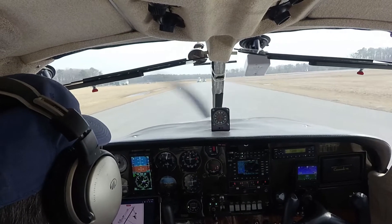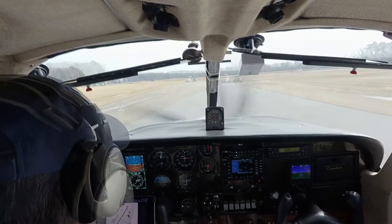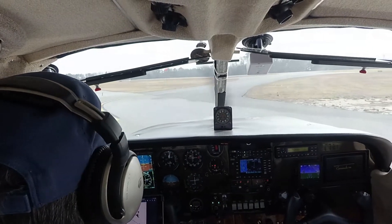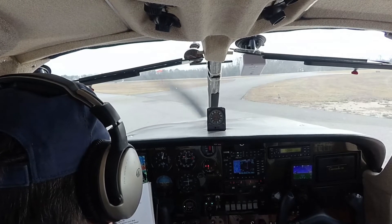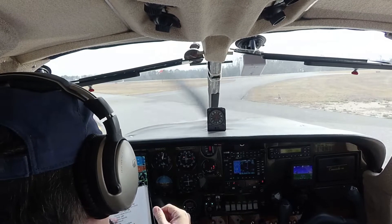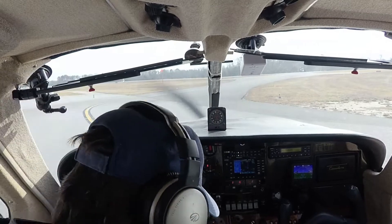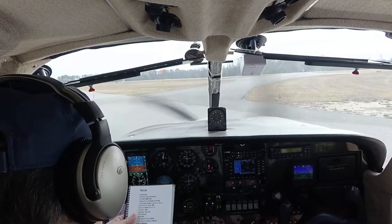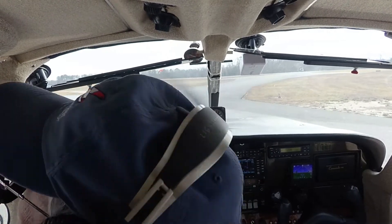Okay, we've got a couple vehicles here. Brakes were set. Controls are free and correct. Magnetos checked. Props cycled and checked. Induction air heat is now off. Vacuum checked, good. We're back to idle. Autopilot was tested and on — we are trimmed for takeoff. Fuel selector is on both. Closed, closed, closed.